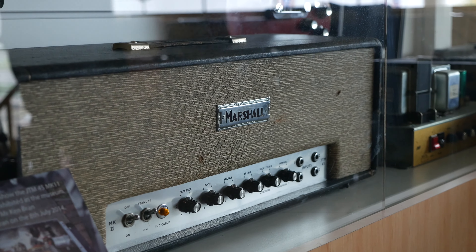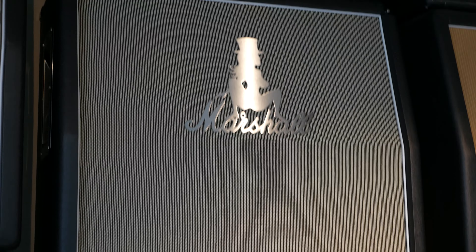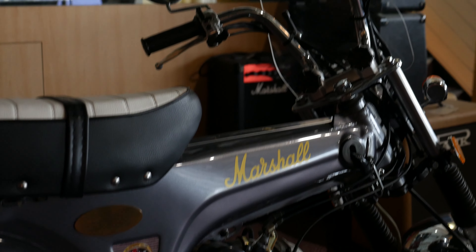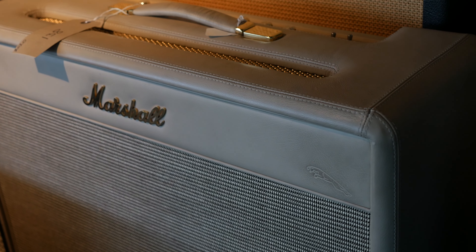Honestly, since I was a teenager and I saw the stacks and stacks of Marshall amps behind some of my favourite rock bands like AC/DC and Guns N' Roses, I have been in love with Marshall amps. Getting to go there, seeing where they were made, and seeing some of the amazing pieces in their museum — it made the teenager in my past insanely happy. 12-year-old Chris would absolutely freak out that I was given the opportunity to do this. I was honestly in my element.